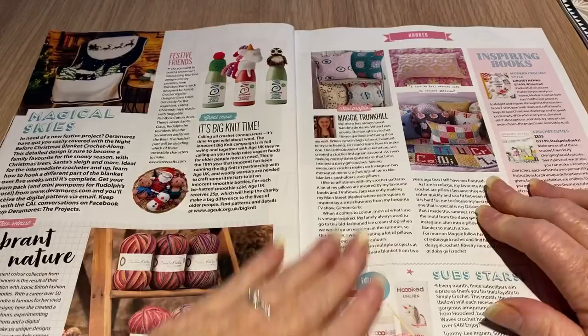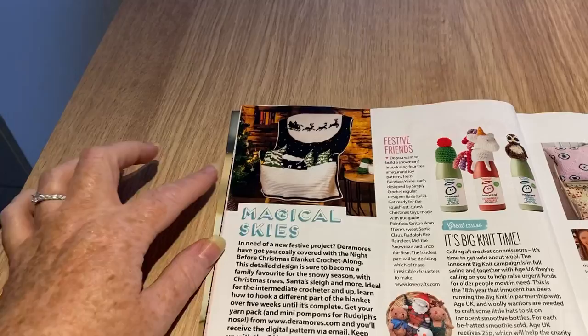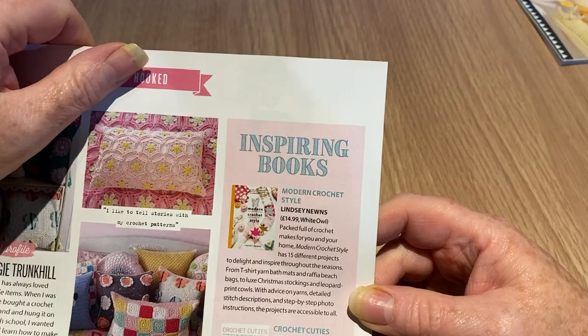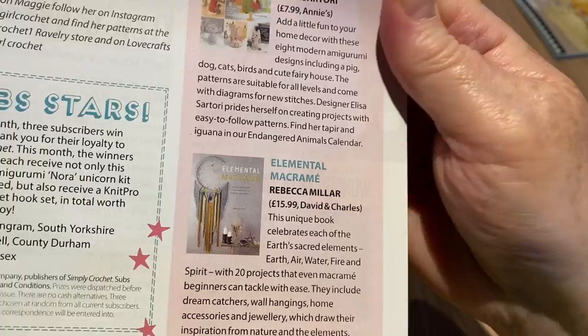This section is all stuff to buy rather than patterns in the magazine, but there's a nice bag-style thing I like. We've got some vibrant yarns that remind me of the latest Poundland yarn. For inspiring books, there's Modern Crochet Style, Crochet Cuties, Modern Amigurumi for the Home, and Elemental Macrame — I made macrame with my mum when I was young, but it was really just plant pot holders.